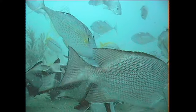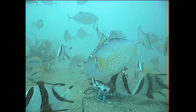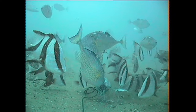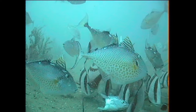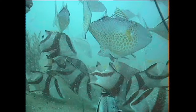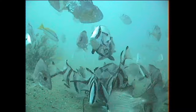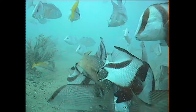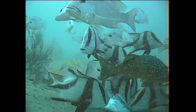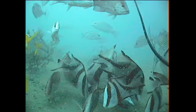Feeding frenzies are all about competition for food. In the best feeding frenzies there's lots of fish and they're all trying to compete with each other to get their share of the food — their share before their mates eat a lot.